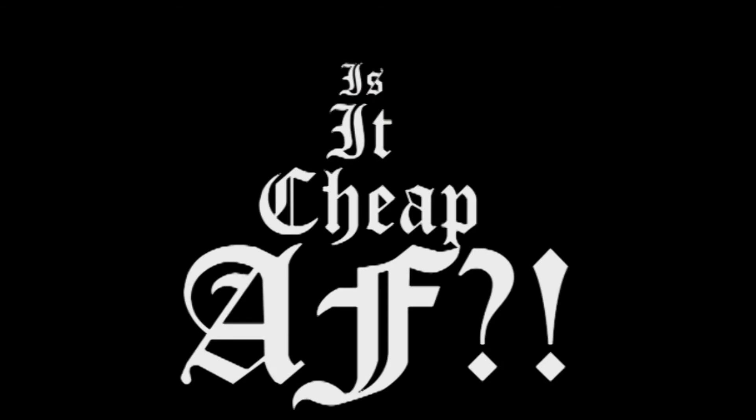Hello my fabulous freaks! Today is another segment of 'Is It Cheap As F**k?' — please like that title, I really worked hard on it. So I'm sure most of you have heard of Fragrant Jewels.